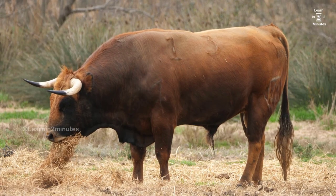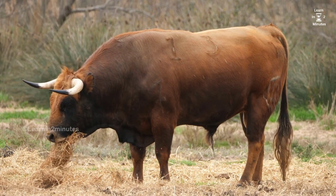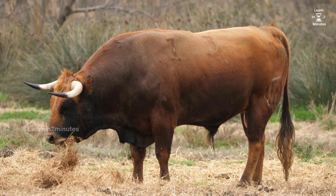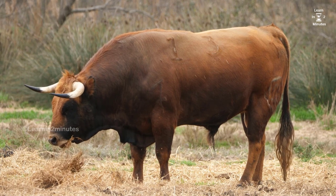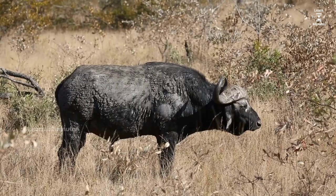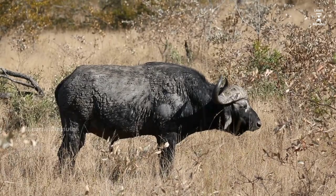Welcome back, adventurers. Today, we're diving into a crucial topic: how to survive a bull attack. Bulls are powerful animals known for their strength and unpredictable behavior. By equipping ourselves with the right knowledge and strategies, we can increase our chances of staying safe in such a situation. So, let's get started.